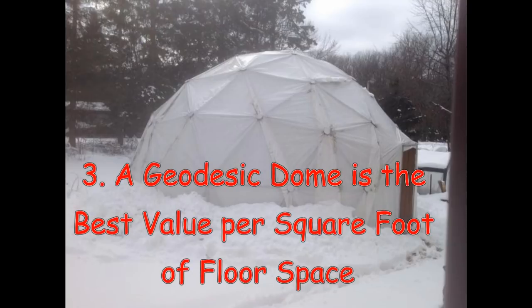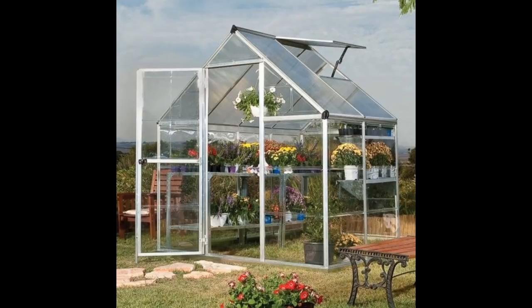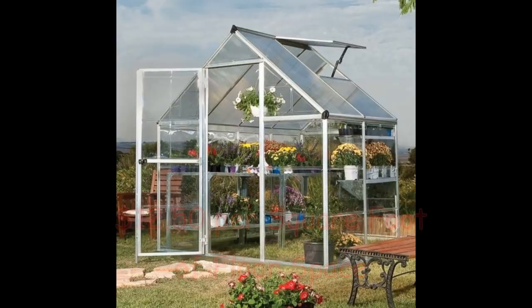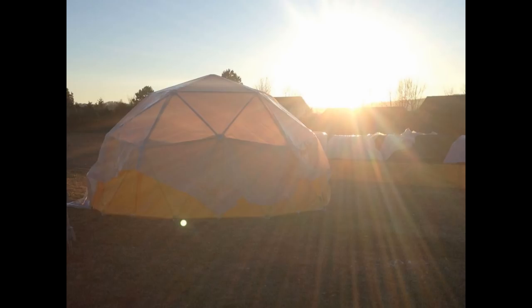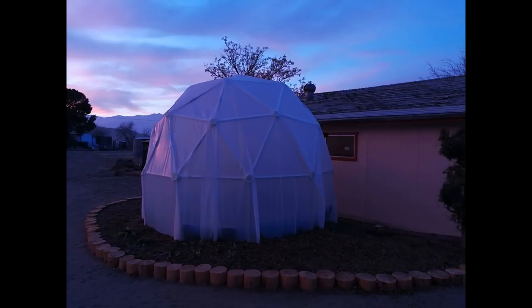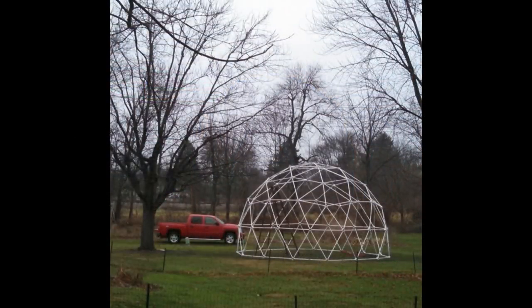Reason number 3: A geodesic dome is the best value per square foot of floor space. Here is a rectangular greenhouse for $325 — although it looks big in the picture, it has only 26 square feet of floor space; it is very small and tiny. Here is a 13-foot geodesic dome frame from ZipTie Domes, also for $325. It has 145 square feet of floor space, which is over five times the space of the small rectangular greenhouse. The geodesic dome is not only the strongest structure known to man, it is also the most efficient design for enclosing the greatest volume and usable floor space with the least amount of materials. On a cost per square foot basis, it is both the strongest and most cost-effective structure.